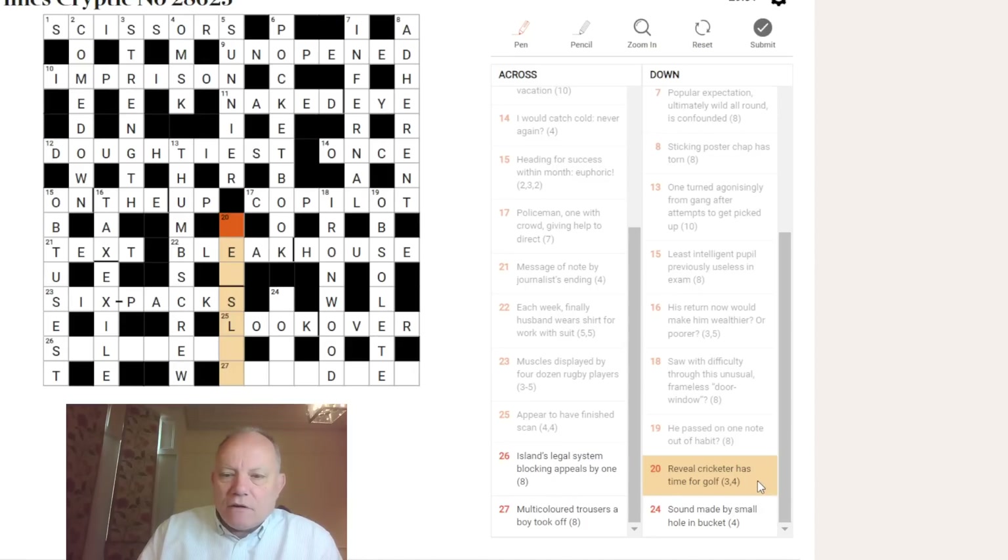Twenty down: 'reveal — cricketer has time for golf.' This looks like LET SLIP to reveal. A cricketer can be a LEG SLIP — he's getting a T in place of his S and becoming LET SLIP. LEG SLIP is a very rare position, but there was a catch taken in the recent test match at leg slip.